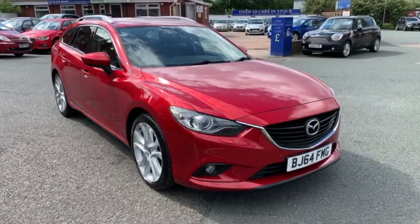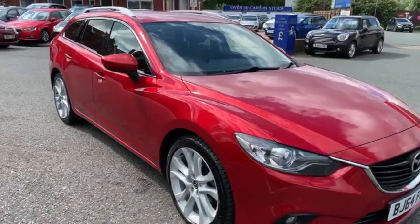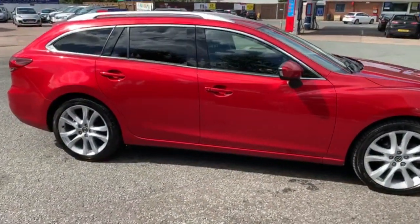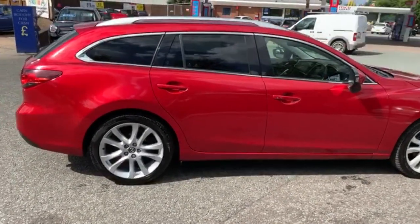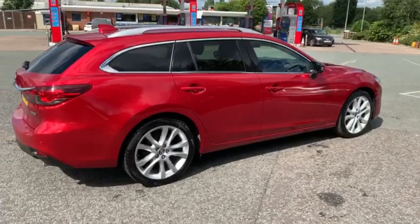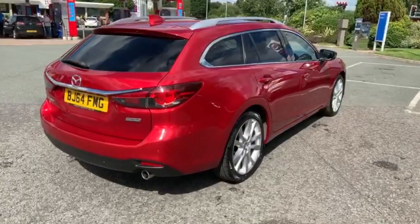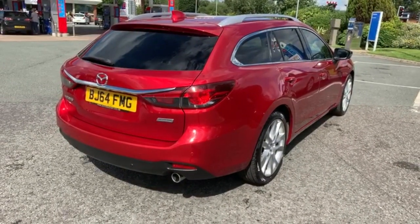I'll start the video with a slow walk around the outside. Walking around this side, the driver's front alloy wheel will need refurbing and we will do that prior to sale. We have a guy who comes in every Friday and also a guy for any dent removal. If you look down the side you can probably see that it's clear of any dents.